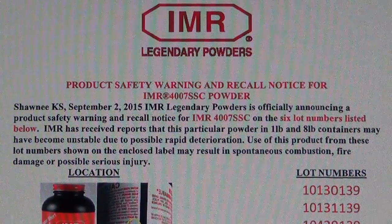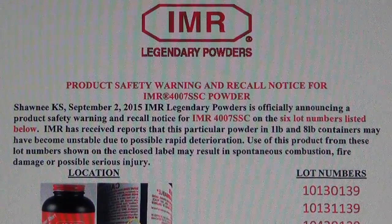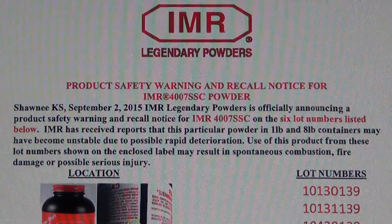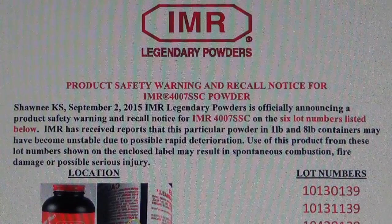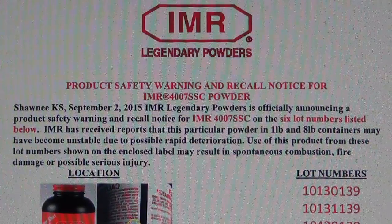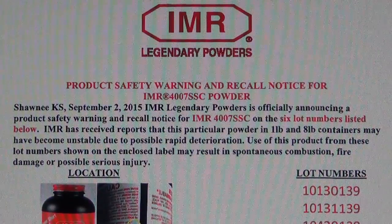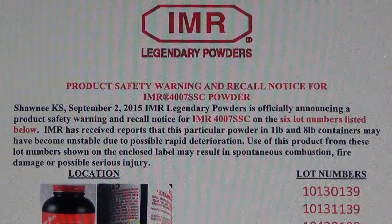Use of this product from these lot numbers shown on the enclosed label may result in spontaneous combustion, fire, damage, or possible serious injury. Now as reloaders, we all know if you open a powder container and it has a rotten egg smell or a gas-type smell — a bad smell — odds are it's no good. It went bad, and that's what they're saying happened with this stuff.